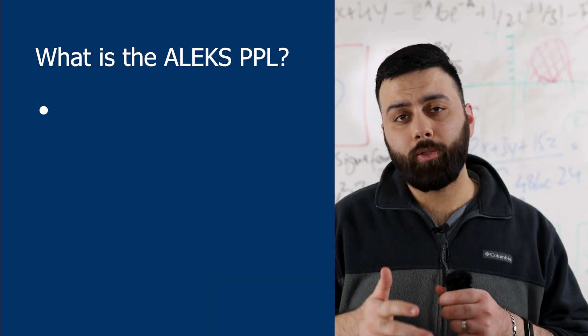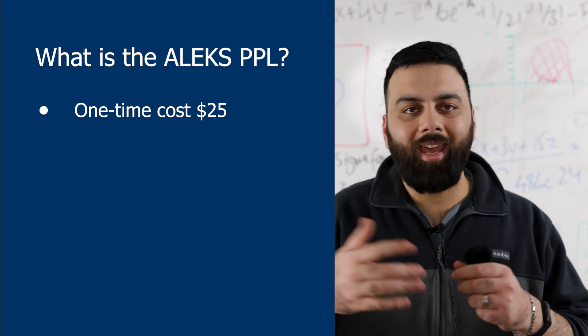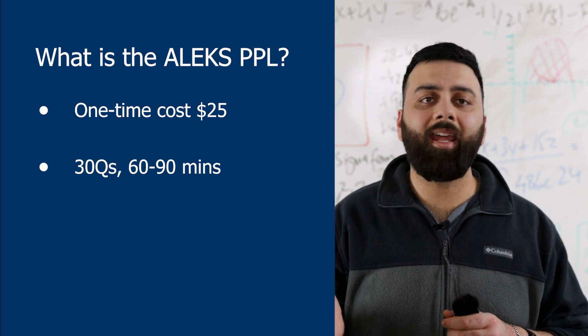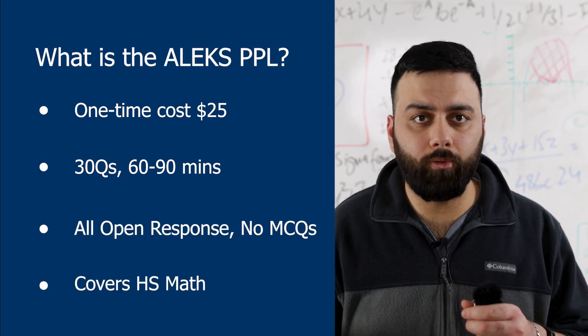The assessment costs $25 and includes three attempts as well as an individualized learning and preparation module — that's a good deal any day of the week. It's up to 30 questions long and can take anywhere from 60 to 90 minutes. There are no multiple choice questions; it's open response. You'll see some, but not all, of the topics you've covered in high school math.